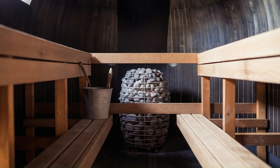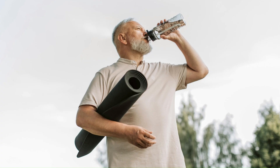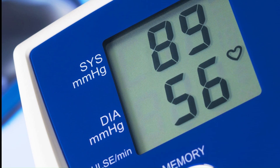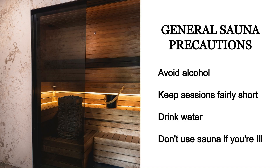On the whole the sauna sounds pretty good, but what do we need to be careful of? Dehydration is an obvious risk — you are sweating a lot of fluid and electrolytes, so you need to replace that by drinking water, especially with electrolytes. Sauna can lower blood pressure, so if you already have low blood pressure be careful, and if you've had a heart attack recently definitely check with your doctor first. General precautions include avoiding alcohol before and during the sauna, not spending longer than about 20 minutes at a time, drinking plenty of water, and not using the sauna if you're ill.